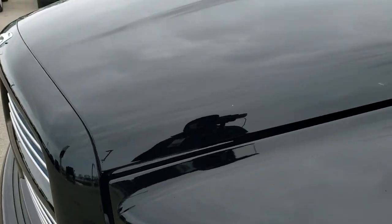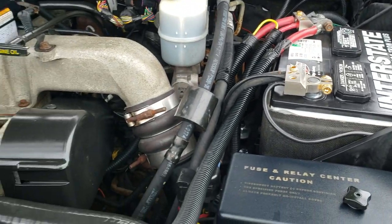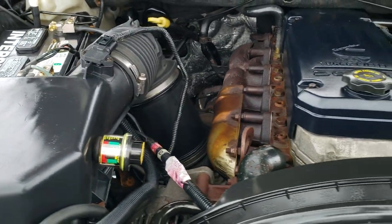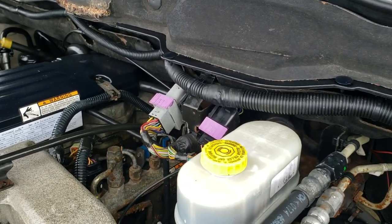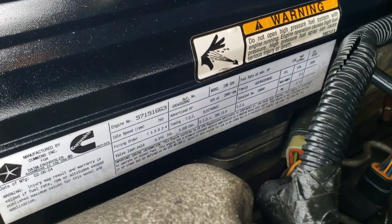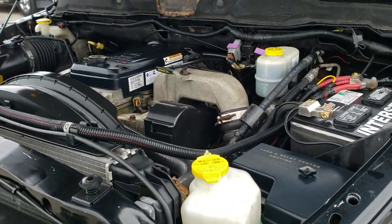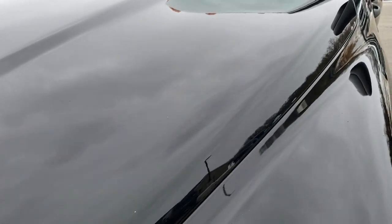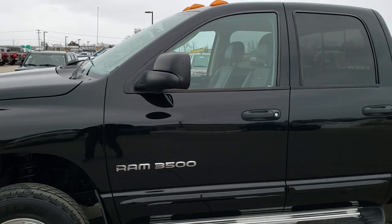I'd personally like to thank you for checking out the video today, and hopefully from this HD video you've been able to tell just how nice this truck is all the way around inside and out. Under the hood, we have the 5.9 Cummins diesel engine. It's very clean, runs very smooth, and this is a 325 horsepower — the high output motor for 2004. This truck has been fully safetied and inspected by our service shop. It has a fresh oil and filter change, all the fluids have been checked and topped off, and this truck is 100% ready to go.